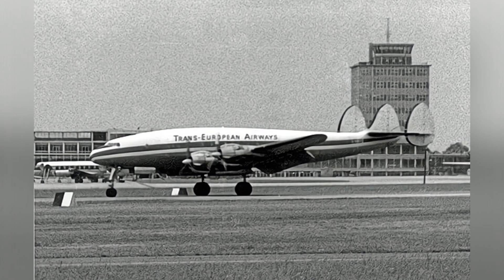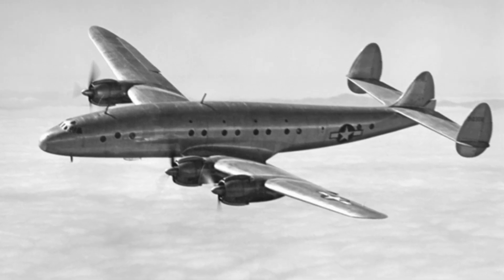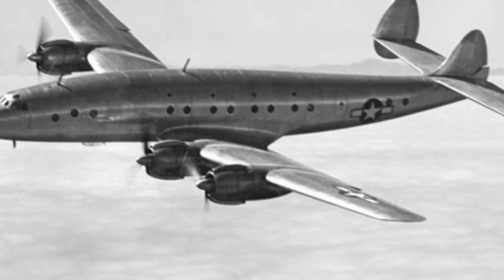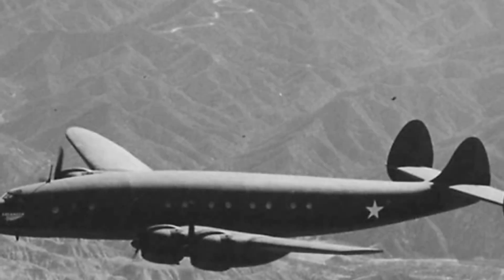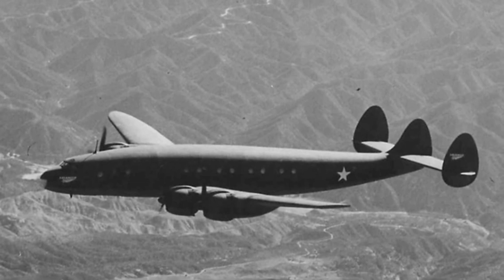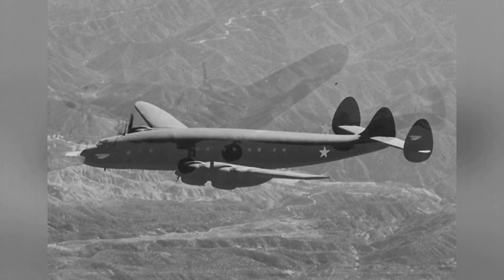After the Pearl Harbor incident, the United States officially joined World War II and began to mobilize the national industry to fully engage in weapon research and development and production. This includes the Lockheed Aircraft Company, whose L-049 Constellation passenger aircraft was requisitioned and converted into a military transport aircraft. A total of 22 aircraft were produced during World War II, seven of which were not delivered in time. The aircraft received a new designation: C-69.